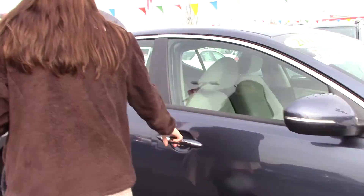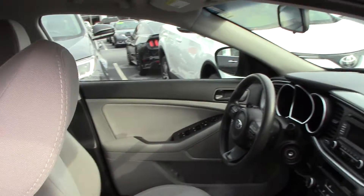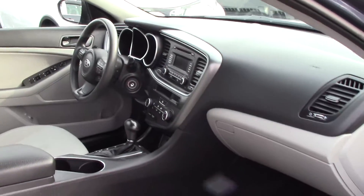This is a low-mile, one Carfax owner vehicle. Even though it is a 2015, it's got almost 20,000 miles on it, which is great for a 2015.